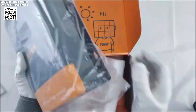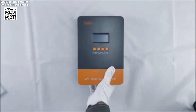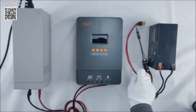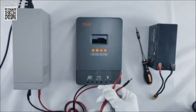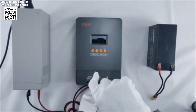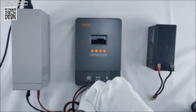This controller features 100% MPPT maximum power point tracking technology, ensuring optimal solar energy utilization by continuously tracking and adjusting the maximum power point of the solar panels. The high-performance DSP controller enhances the device's efficiency, enabling faster and more accurate adjustments to varying environmental conditions.